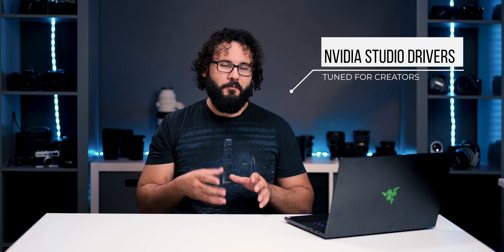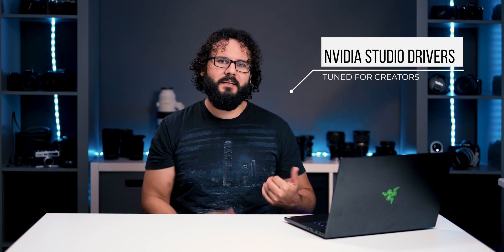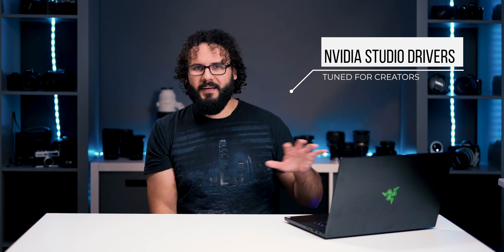And then the third is we now have new firmware and features that are specifically created with creators in mind, to make it easy to edit whether you're doing Adobe After Effects, Premiere, Lightroom, or all this kind of stuff on the go. All of this is being made to happen, so let's talk about some of that that is making it really cool to be creating on a laptop.